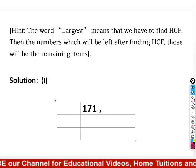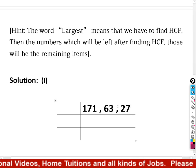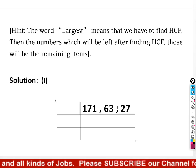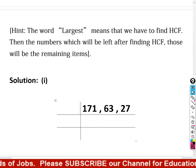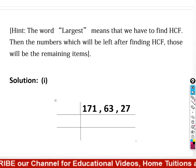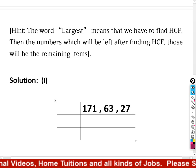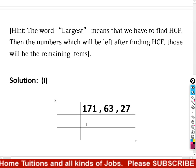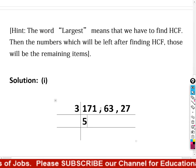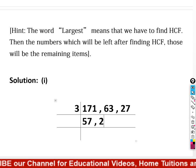We find the HCF of 171, 63, and 27. We check if these three numbers are divisible by 2 — not divisible by 2 because the last digits are odd. For the divisibility test for 3: 1+7+1=9, which is divisible by 3. So we divide: 171 ÷ 3 = 57, 63 ÷ 3 = 21, 27 ÷ 3 = 9.